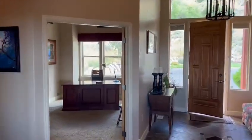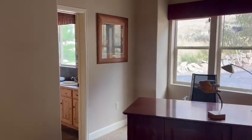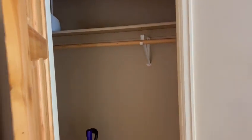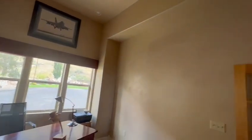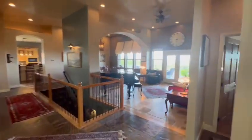Off the entrance is this office. It could also be used as a bedroom. Nice closet. High ceilings. French doors for privacy.